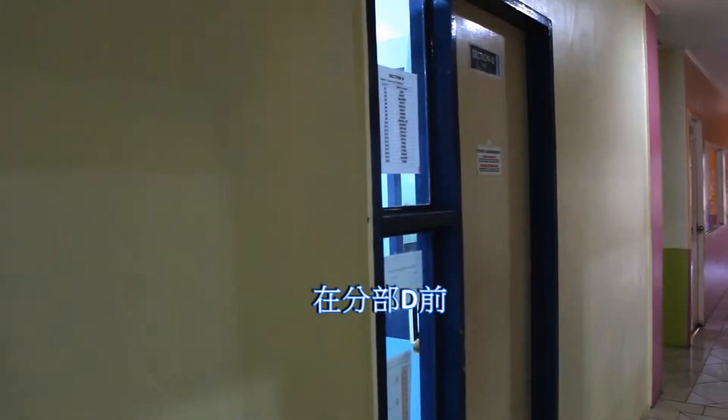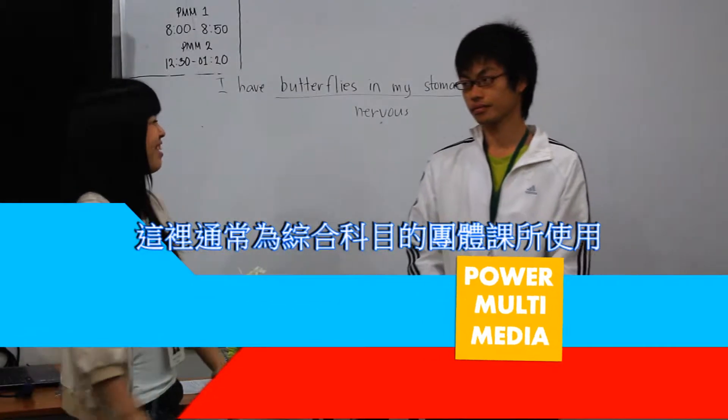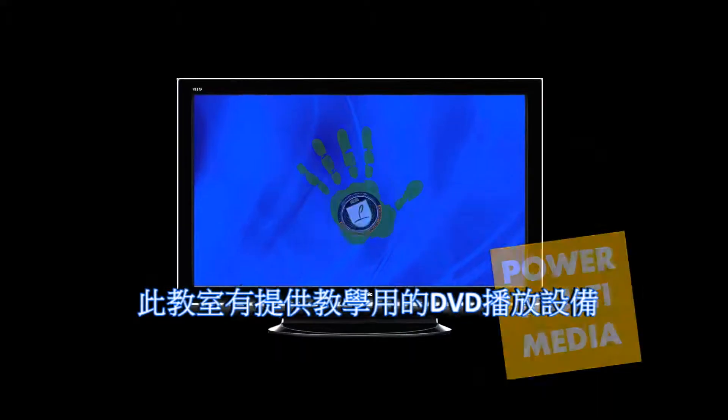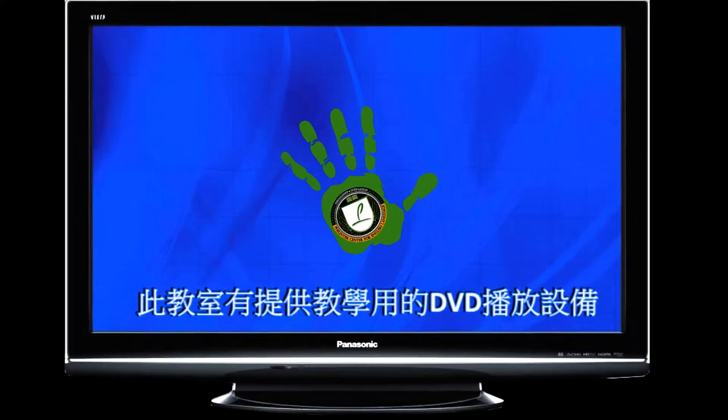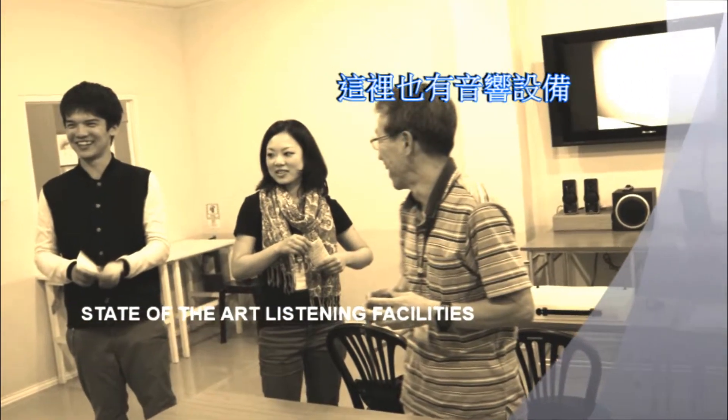In front of section D, we have the multimedia room. This is where the integrated and specialized group classes are held. This room has a television and a DVD player for educational viewing. Listening facilities are also available here.